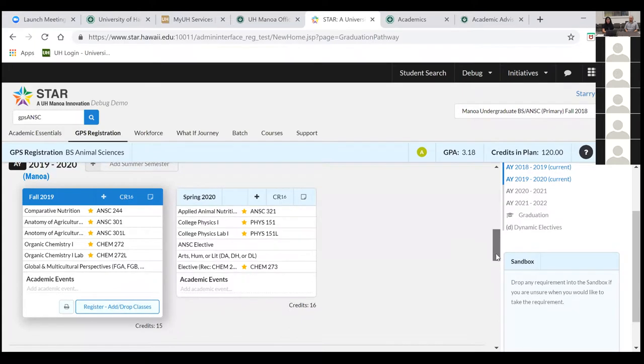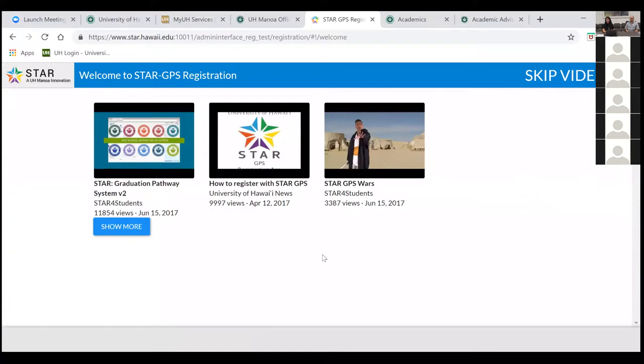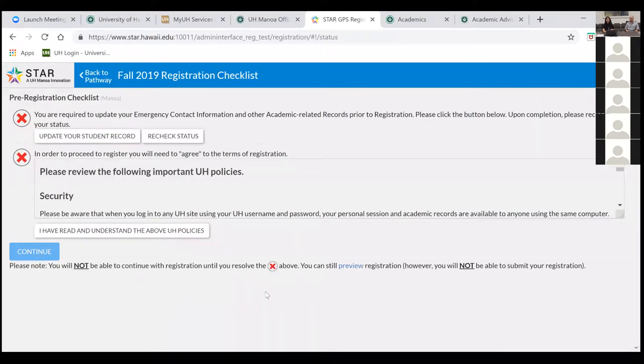Looking at fall 2019: you can see a blue rectangle that says 'Register/Add Drop Classes,' indicating the schedule is available. I like to think of STAR GPS like online shopping — the course plan is your grocery list. The registration system recommends what it suggests you take. If you're uncertain about the right amount of courses, especially if transferring credit, we recommend an advising appointment. We can adjust this grocery list. There are also great videos you can watch that go over the registration process in detail.